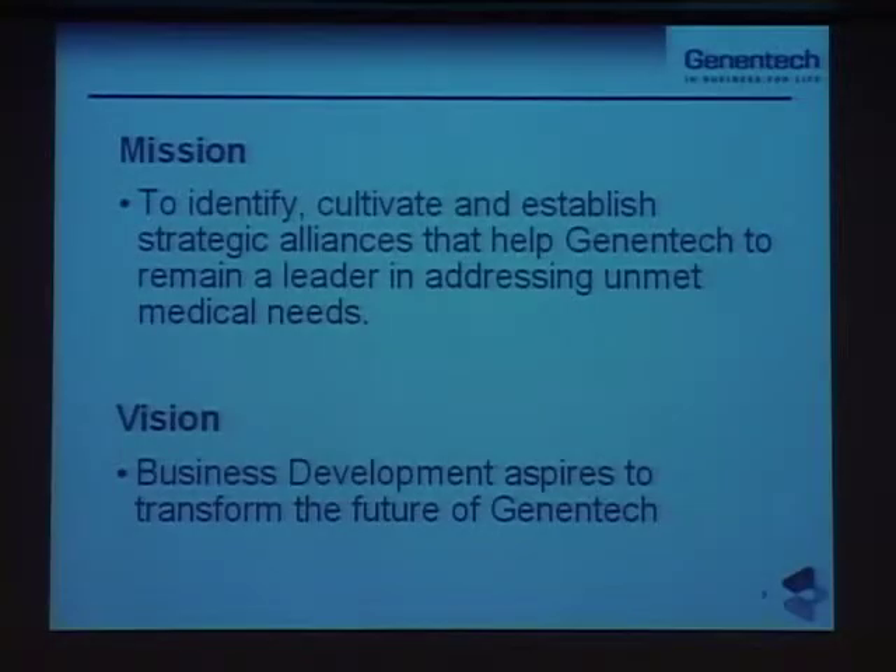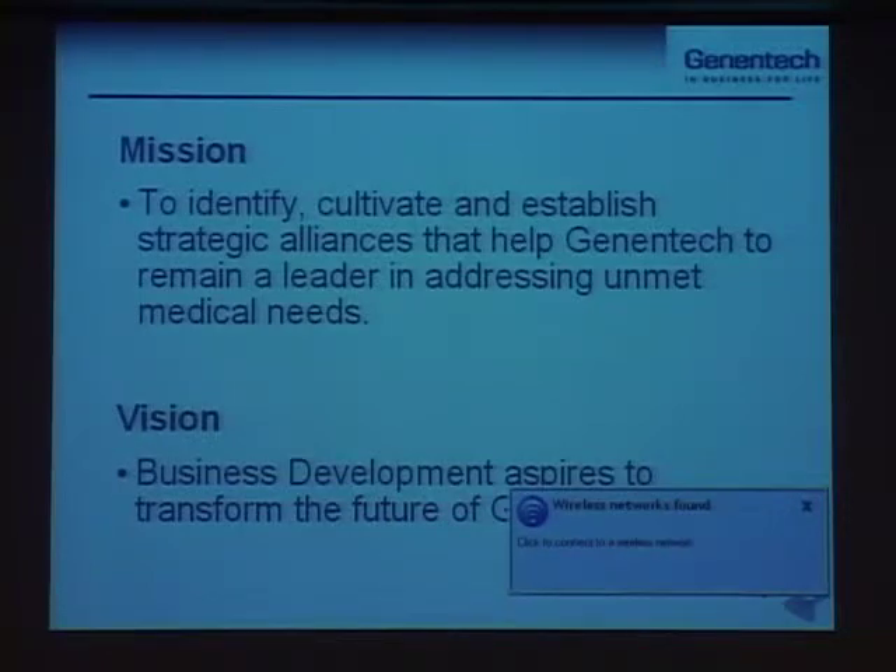This is the mission and vision of our business development group at Genentech. Our mission is to identify, cultivate, and establish strategic relationships that essentially help Genentech remain a leader in addressing unmet medical needs.